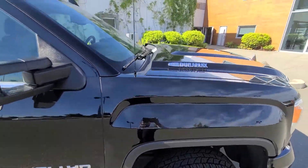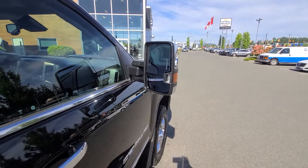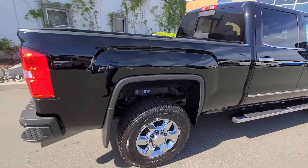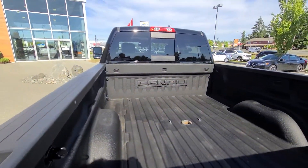Again, Denali Heavy-Duty with the Duramax engine. There's the nice big mirror there, side corner bumper step, and of course the Denali badging there.